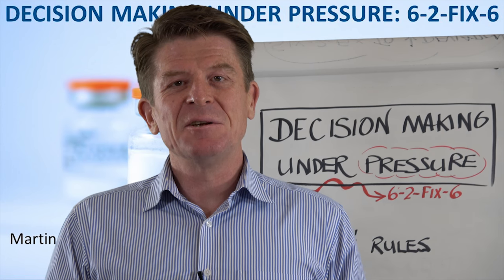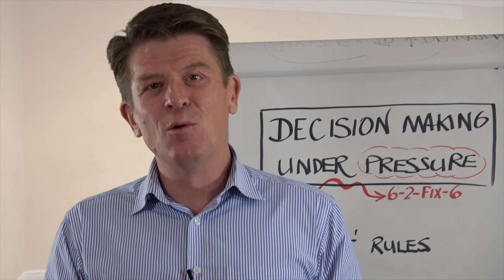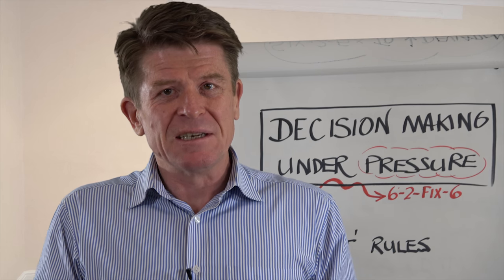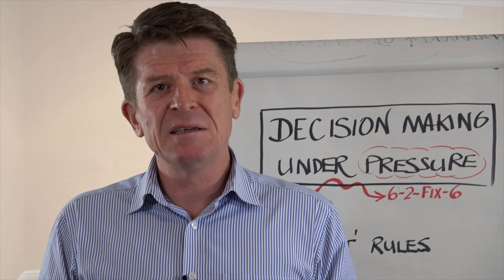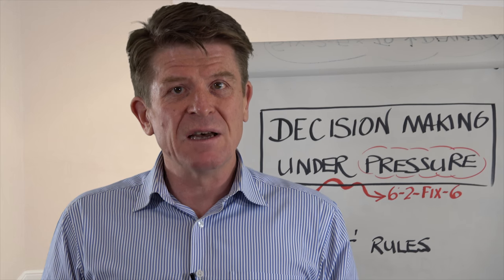When we asked you all about the subjects that you'd like us to cover in our Six to Fixing Six series, the number one was this one: how do we make decisions under pressure? It's really interesting because decision-making normally is pretty straightforward, but when we're under pressure the brain does some very, very odd things, driven by its demand for survival.